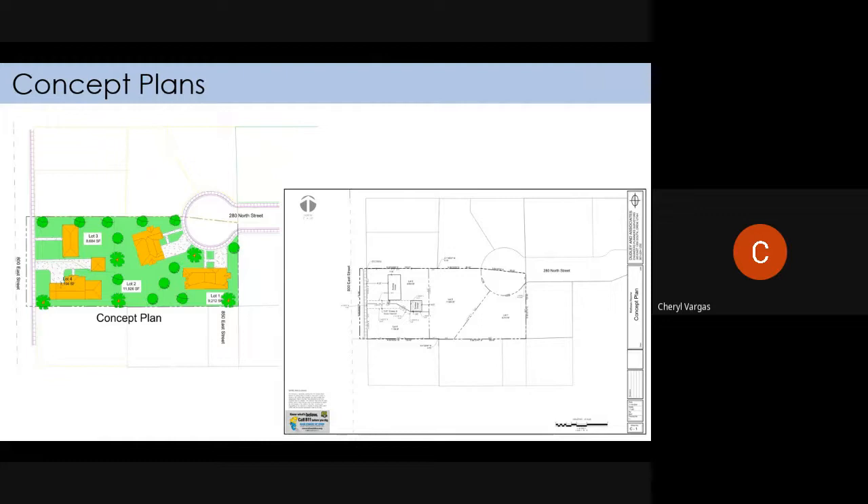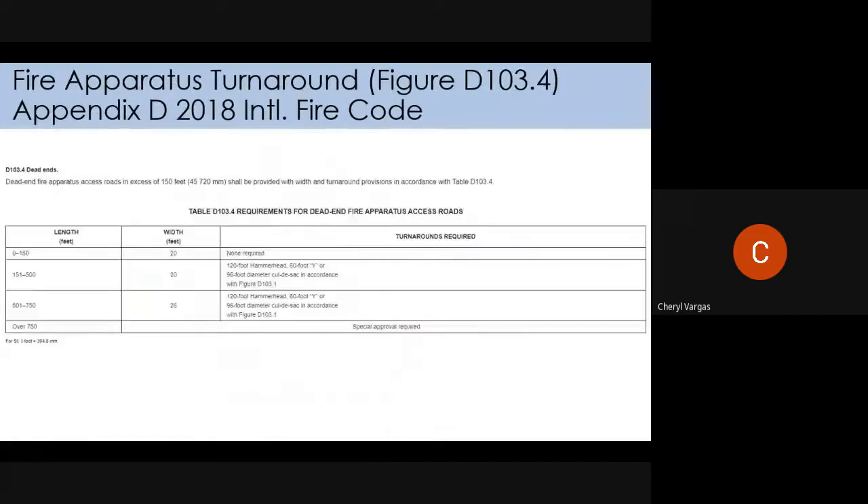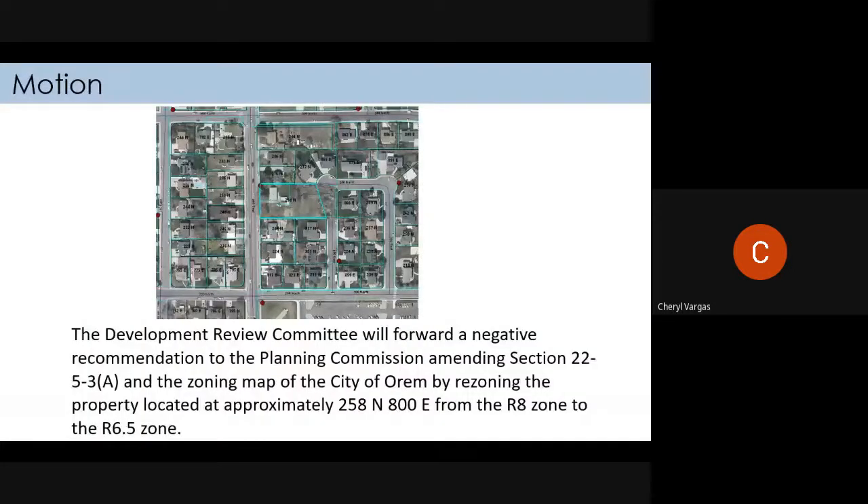We'll require them to give us a new concept plan not showing anything on the back portion. Was it approved with the condition that they provide a new concept plan? Yes, that was part of it. Regarding just the front two — the west two lots — all right, anything else? I'll look for a motion to adjourn. All right, thanks everyone.